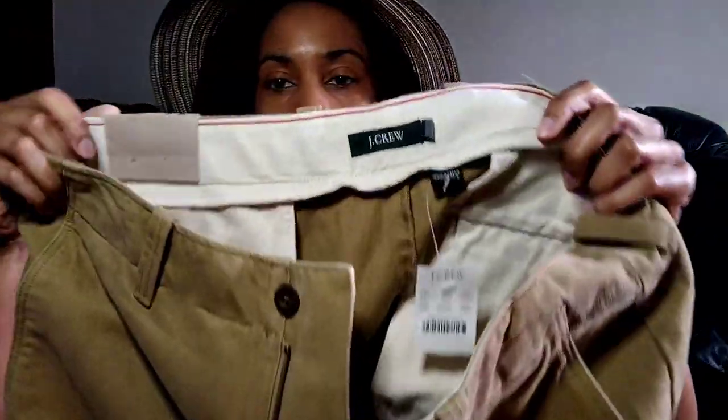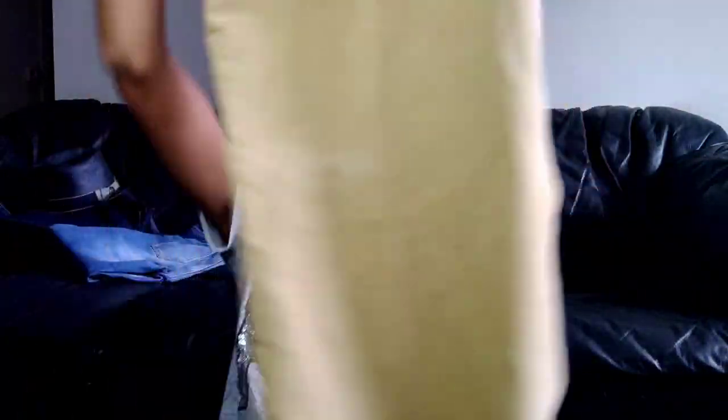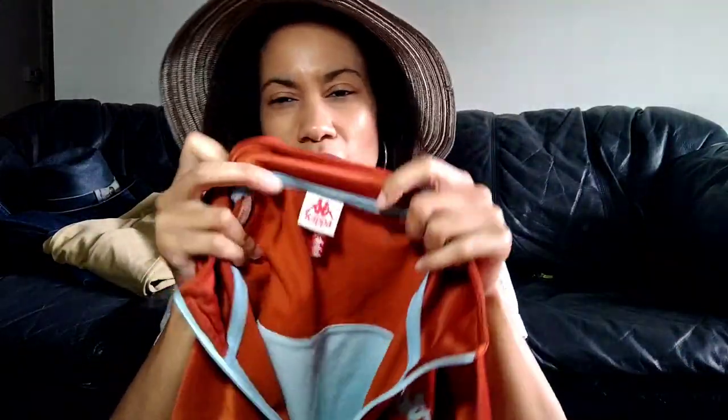This is a new with tags J.Crew men's size 36 by 34 relaxed fit tan pair of pants. I just grabbed them because they were new and they're J.Crew and I like to sell J.Crew. This was in the $2 bin — it was $1.69 so it came up to $1.81 after tax. Now I think it comes up to like $2.13 or something, but it's still a really good deal.